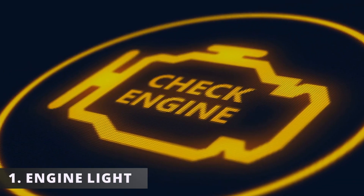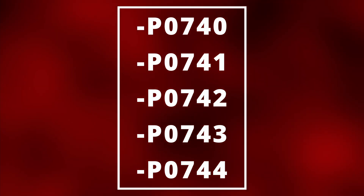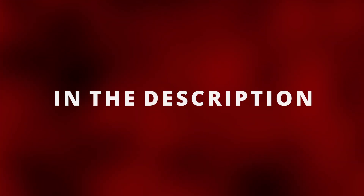The first symptom of a bad torque converter is having your check engine light on. If the torque converter clutch is bad, certain codes may pop up. However, your OBD2 scanner may not show any codes that are related to a defective torque converter.